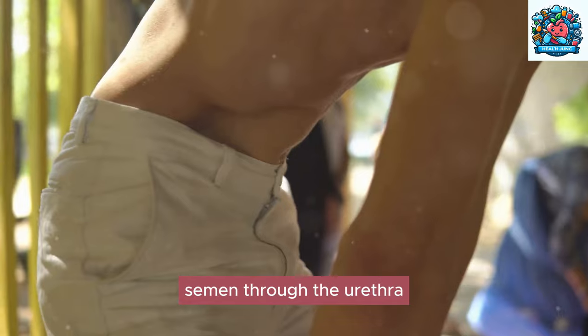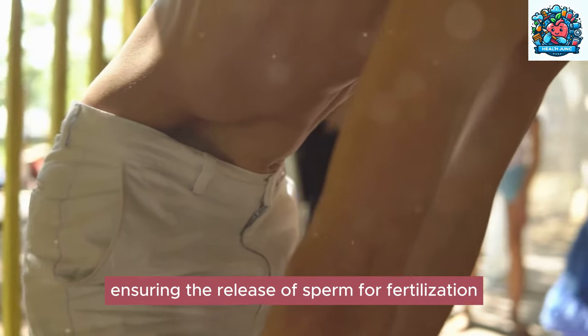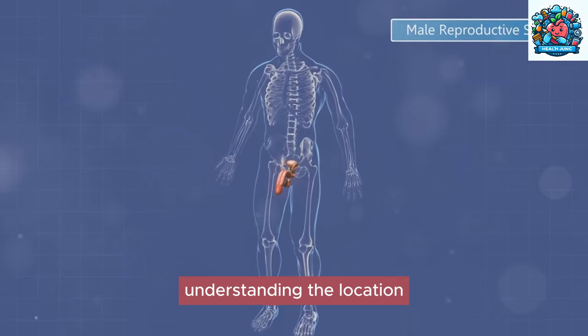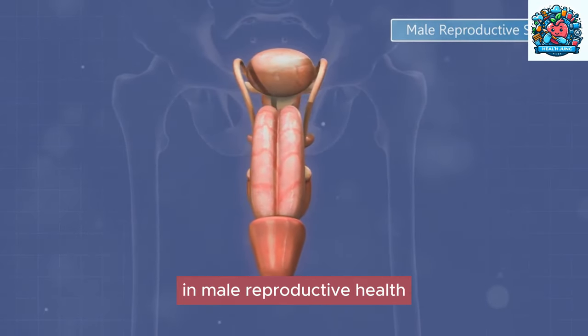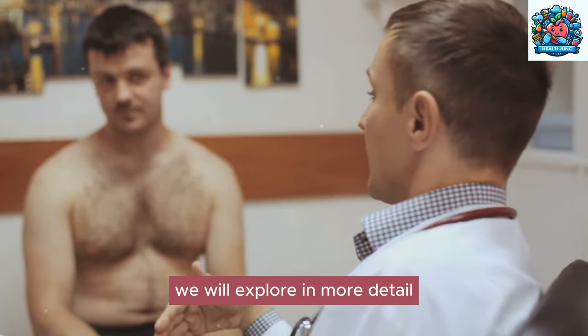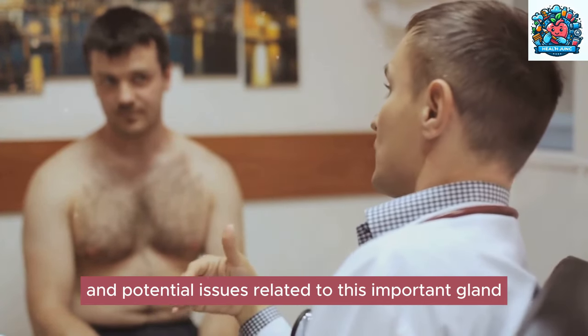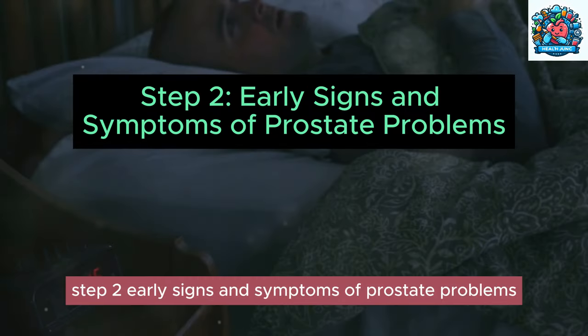The muscles of the prostate help propel semen through the urethra during ejaculation, ensuring the release of sperm for fertilization. Understanding the location and functions of the prostate gland is essential for grasping its significance in male reproductive health. In the following sections, we will explore the functions and potential issues related to this important gland.